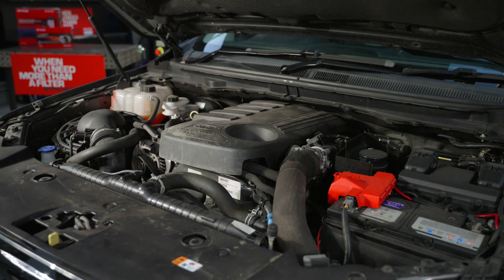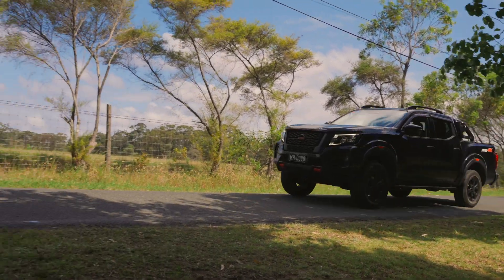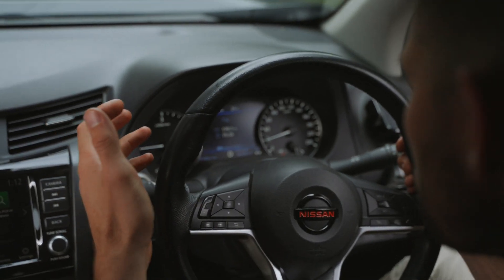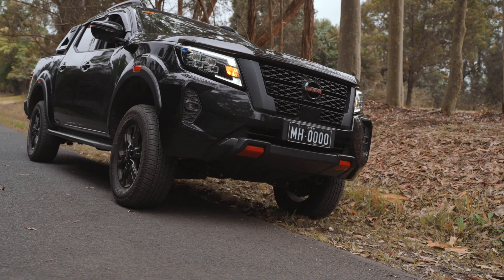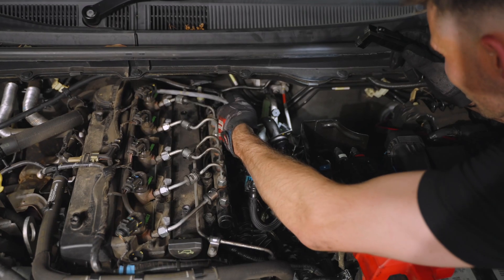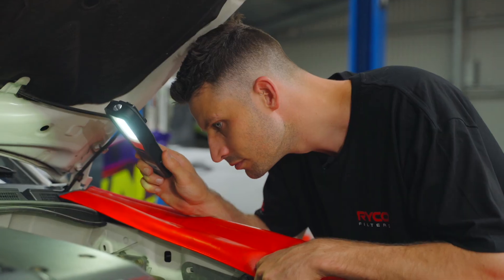If your four-wheel drive isn't fitted with a fuel water separator, you'll usually know if you've gotten a bad batch of fuel once you start experiencing symptoms such as poor running, loss of power, and increased fuel consumption. In this case, the best thing to do is stop driving before the contaminated fuel can damage your injectors, fuel pump, or even worse, your engine. Then send your four-wheel drive to the nearest mechanic to have the fuel drained and the fuel system checked.